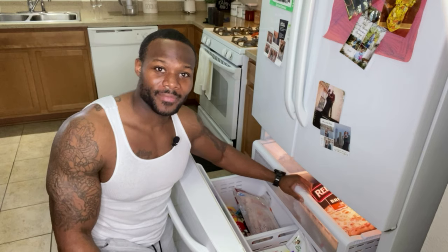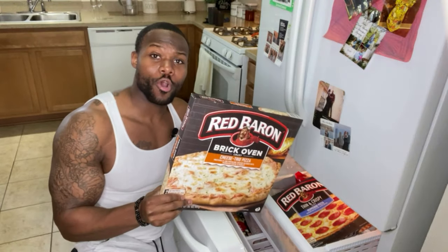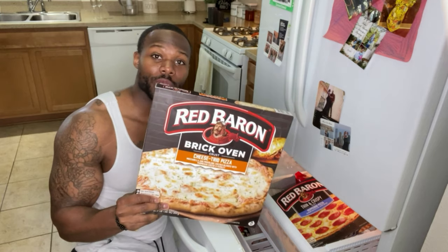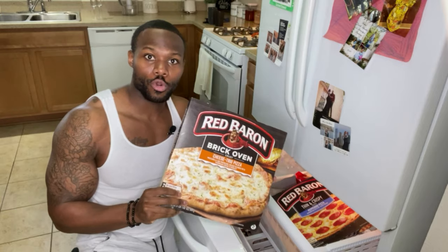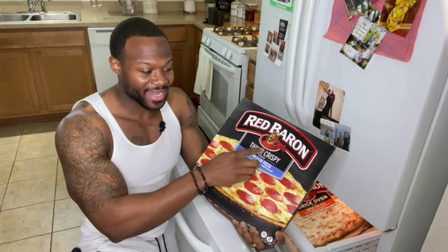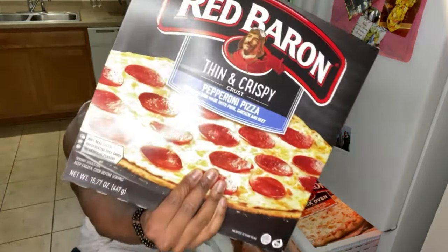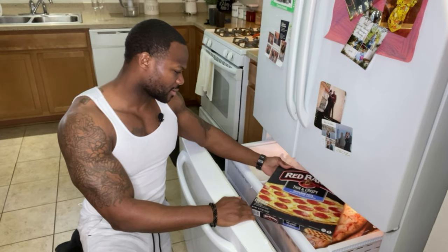I even grabbed a pizza — only 320 calories per serving and it's four servings. We got cheese, we got pepperoni. We made this healthy because we got the thin and crispy. But y'all know I'm just messing around, although it does look good.